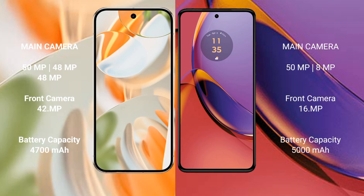The Google Pixel 9 Pro features a triple rear camera setup with 50MP main, 48MP ultrawide, and 48MP telephoto lenses, plus a 10.5MP front camera. The Motorola Moto G84 features a dual rear camera setup with 50MP main and 8MP ultrawide lenses, plus a 16MP front camera.